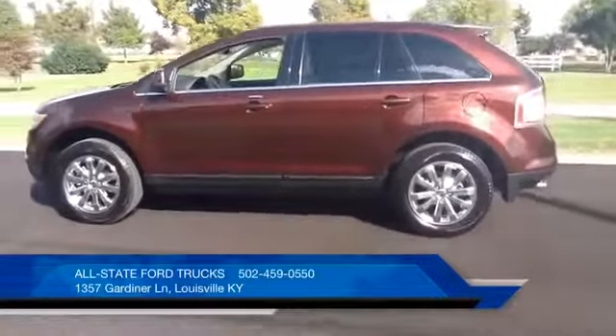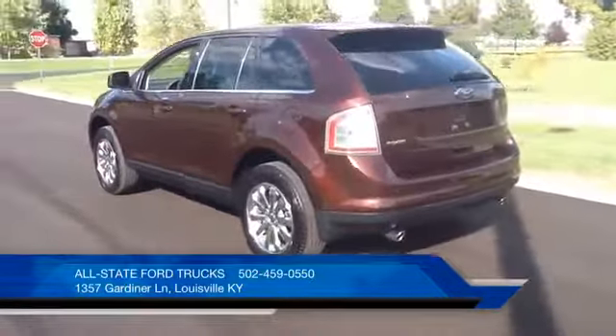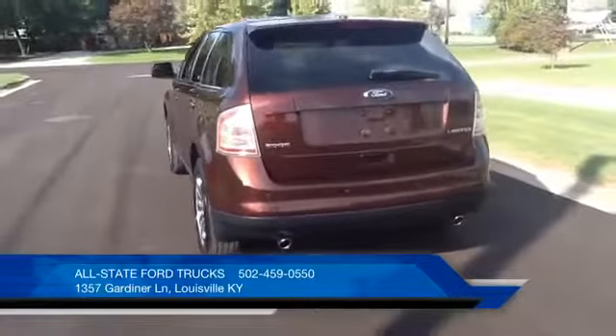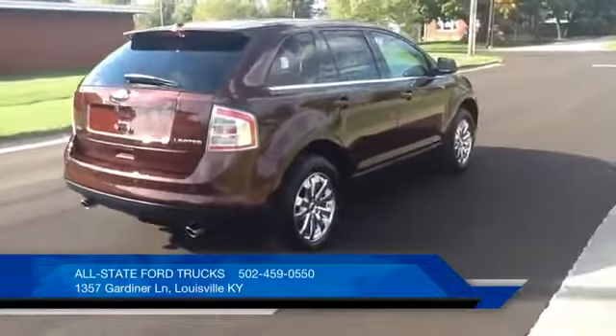This Edge has privacy glass, a rear spoiler that's painted to match, dual chrome exhaust tips, the reverse sensing system, and chrome clad wheels.